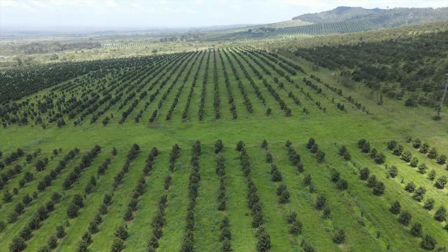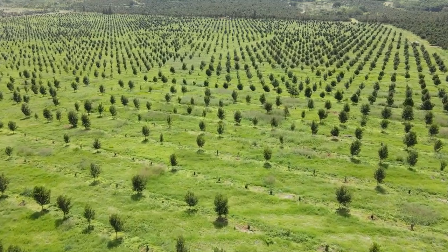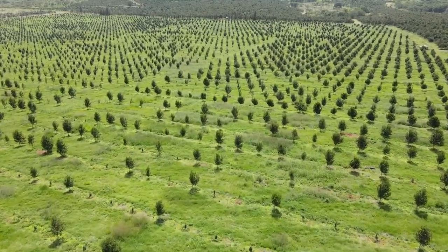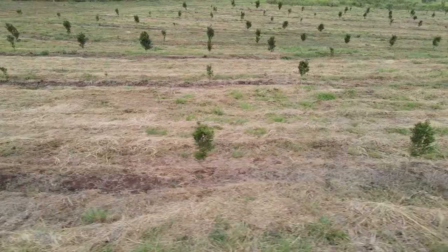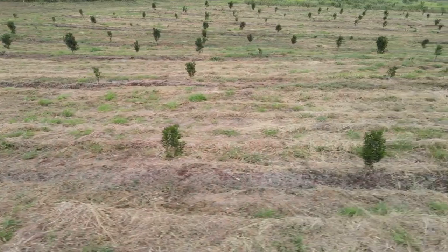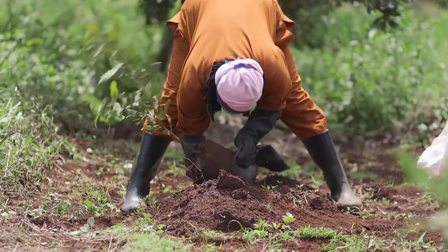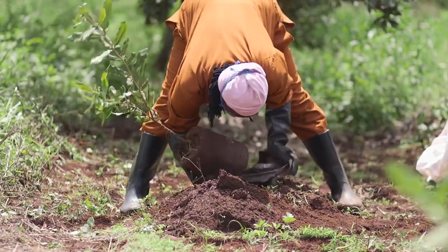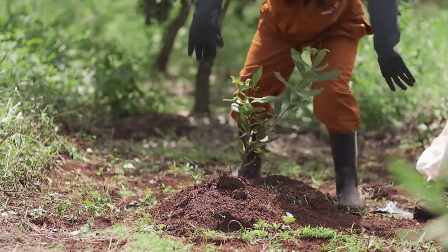The factors you must consider when you decide to plant: you look at the direction of the slope. You must plant along the slope because for Kakuzi, we are highly mechanized. So you must have enough space in between the trees for the equipment to go through. Secondly, you must have the right spacing. This is important because you do not want the trees to be overcrowded.